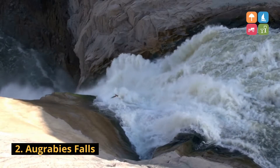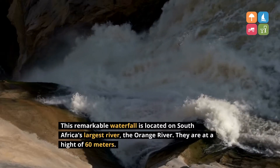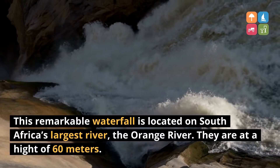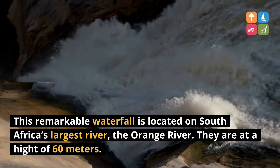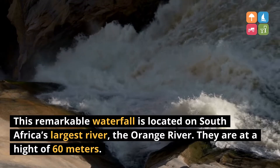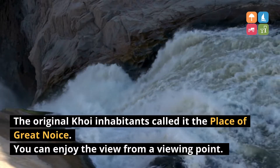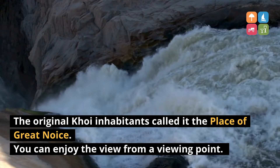2. Or Krabi's Falls. This remarkable waterfall is located on South Africa's largest river, the Orange River. They are at a height of 60 meters. The original Koi inhabitants called it the place of Great Noise. You can enjoy the view from a viewing point.